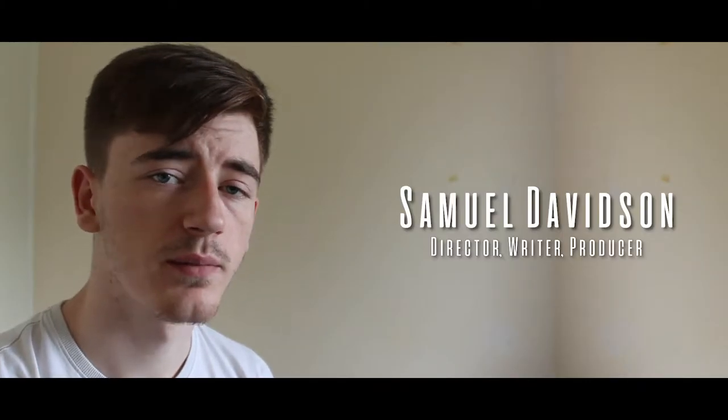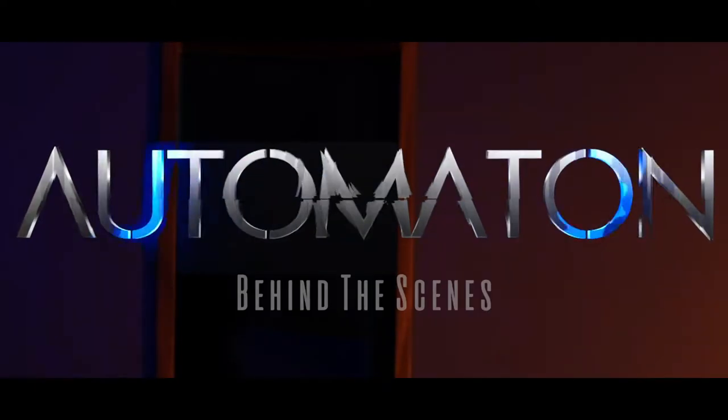My name is Samuel Davison and I am the writer, director and producer of my short film Automaton.